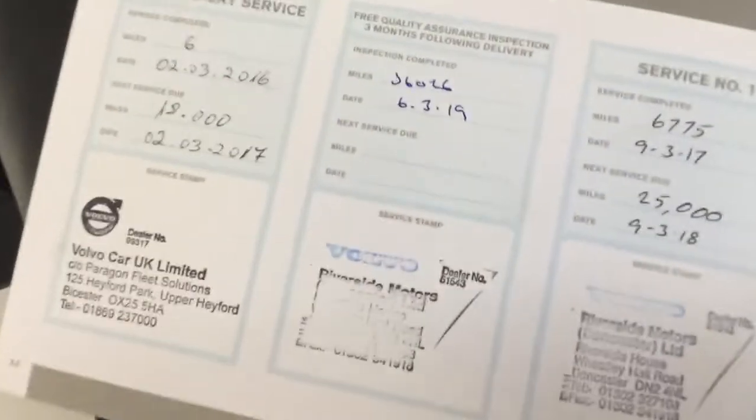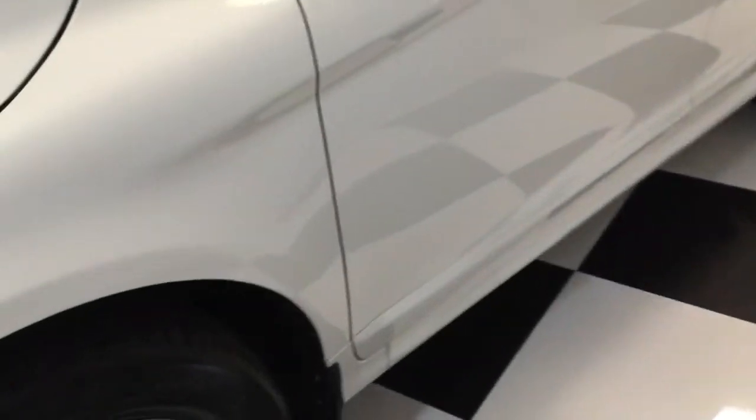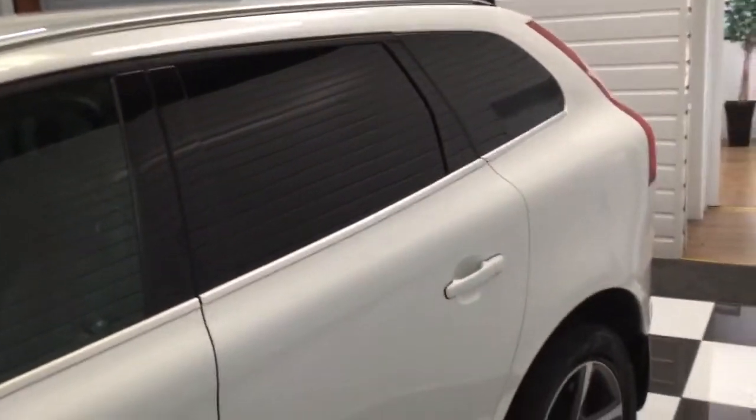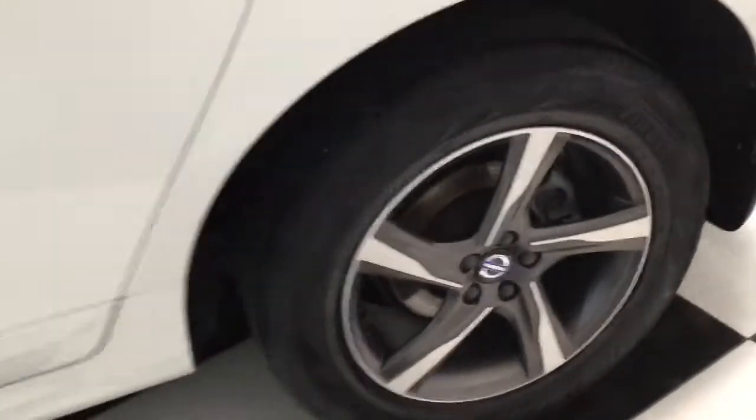I'll just show you — you've got loads of receipts for the car and the service history. It was last serviced at 36,000 miles in March 2019 at Riverside Volvo. It's got all the books, spare key, and the HPI certificate shows all clear. It really is a lovely one, this.